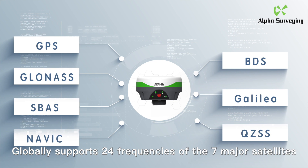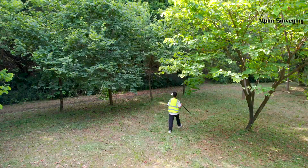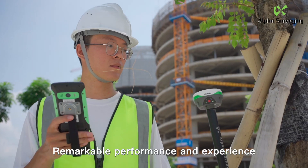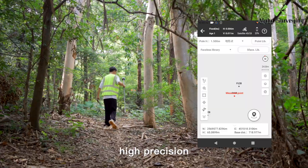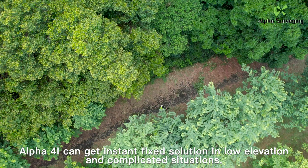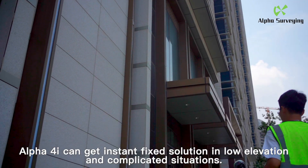Globally supports 24 frequencies of the 7 major satellites. Remarkable performance and experience: anti-block, instant fix, high precision. Alpha 4i can get an instant fix solution in low elevation and complicated situations.